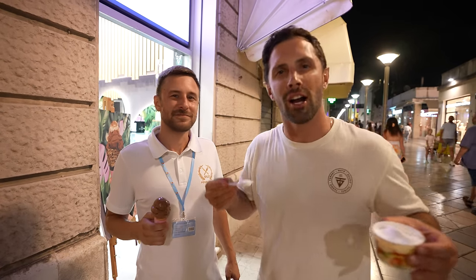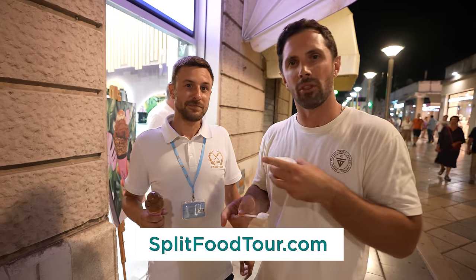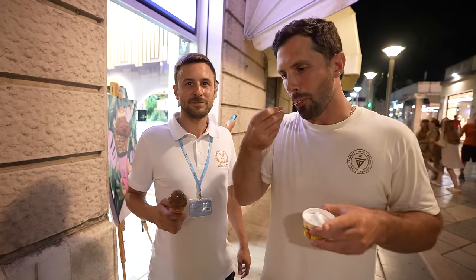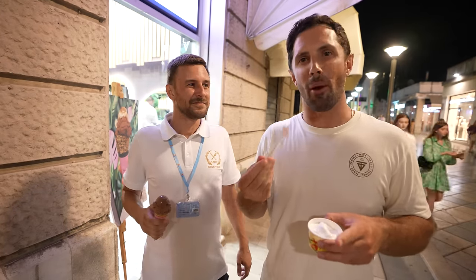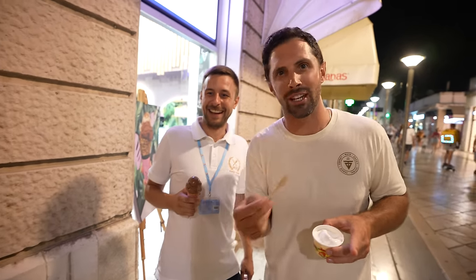I'm going to wrap it up here. I hope you guys enjoyed the video — if you did, give it a thumbs up and make sure you subscribe. If you ever come to Croatia, make sure you come to Split and take a food tour. All their information will be in the video description. In the meantime, go get yourself some ice cream and travel deeper. Tyler's got ice cream on the camera so we've got to wrap this up quick — it's melting.